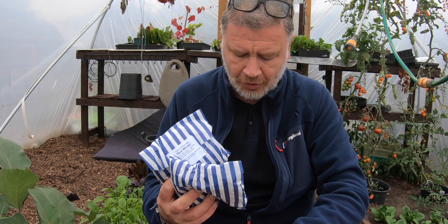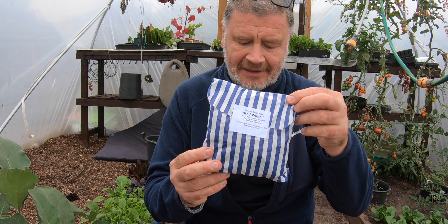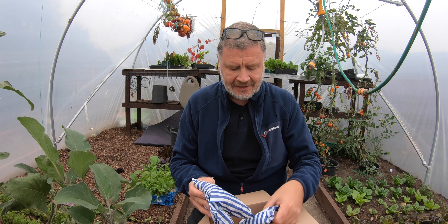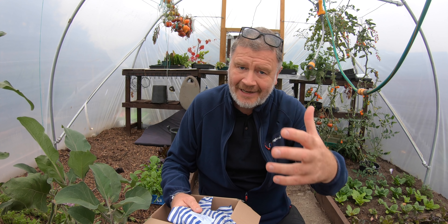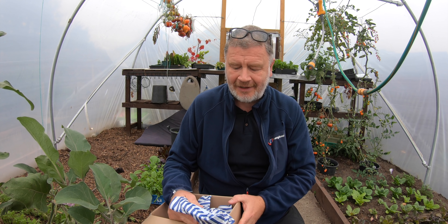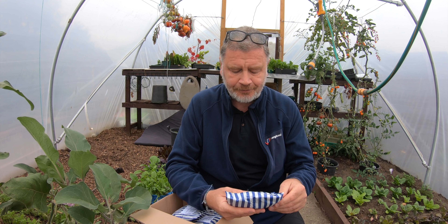I actually got my order wrong — I'm always struggling with red onions, but I ended up with two lots of red onions and one lot of white. These are red winter onion sets; there are probably about 50 in each pack. I've also got the Senshyu pack with about 50 in there. Now's the time to think about getting your onions in and planning for the year ahead. Let me open these up and show you.